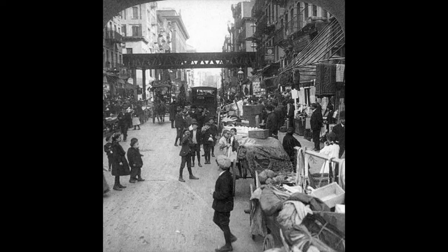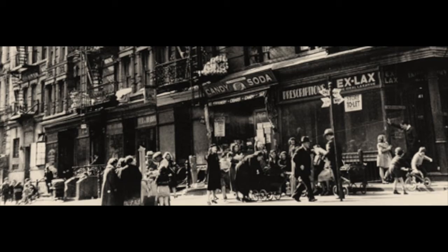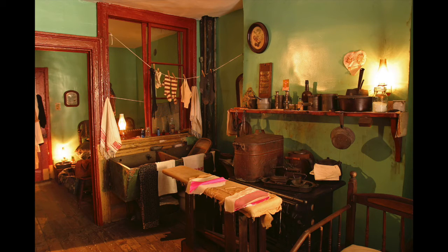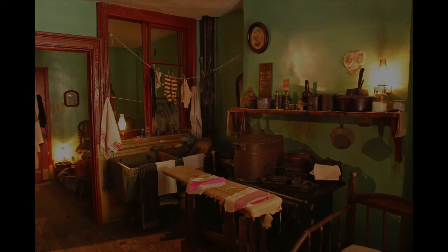The German migrants who first inhabited the building when it was built in 1863 were replaced by Russian and Polish Yiddish speakers later on in the century. The museum offers tours of both the apartments themselves and of the surrounding neighbourhood.